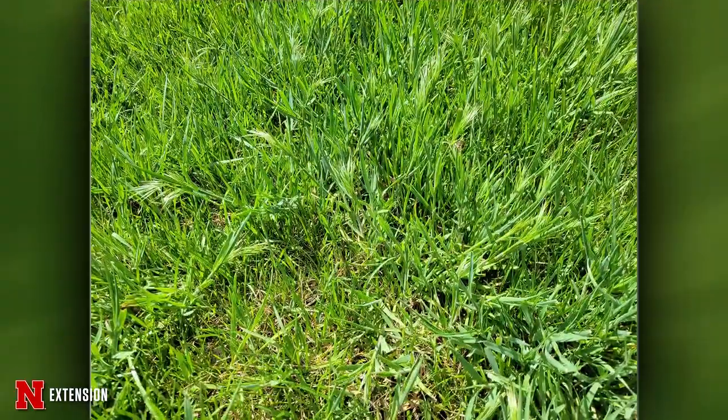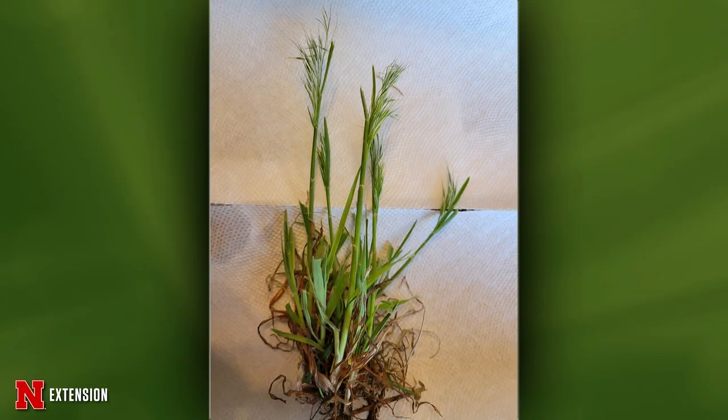A western Otoe County viewer seeded last fall and has something sporadically growing — they think it's a dwarf brome. I'm pretty confident this is downy brome, a winter annual very common throughout this region. It's going to be controlled in the fall because it germinates in the fall. Any of your commonly available pre-emergent herbicides will work, including corn gluten meal if you want to go the organic route.